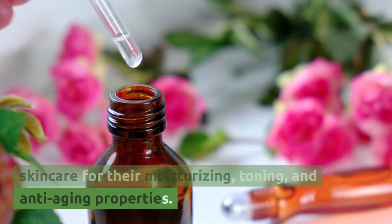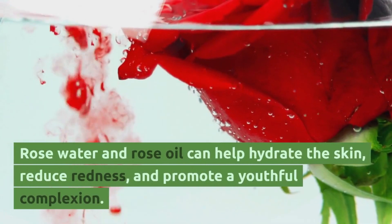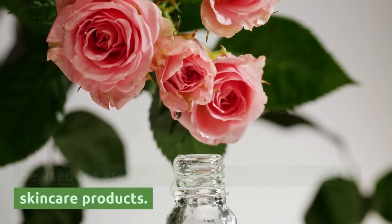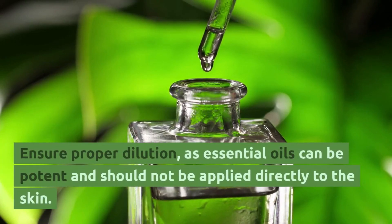Rose essential oil. Diluted rose essential oil can be used for aromatherapy, massage, or added to skin care products. Ensure proper dilution, as essential oils can be potent and should not be applied directly to the skin.